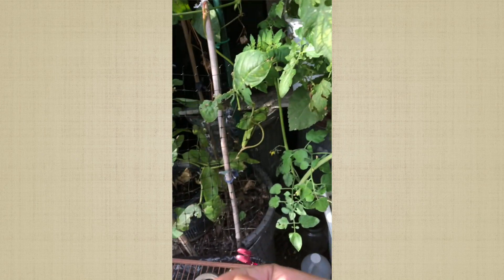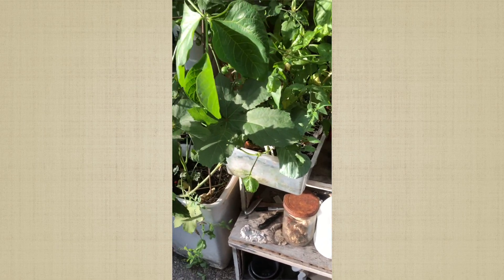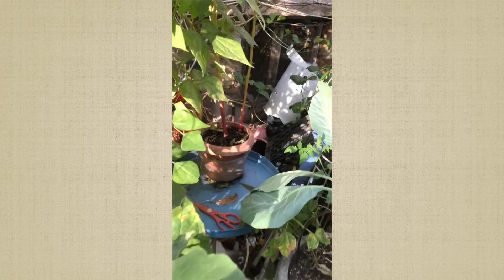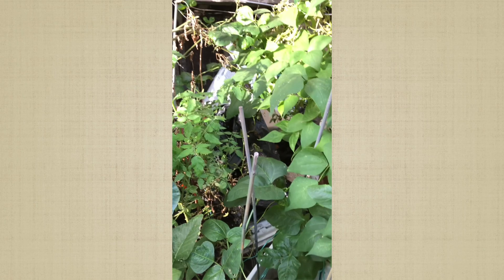I just wanted to show you what I picked today — some more tomatoes. I stopped my update for a few minutes because somebody was playing music and I didn't want it on the video. I think I'll do more tomorrow; I'm already behind schedule today and I have other things to do.